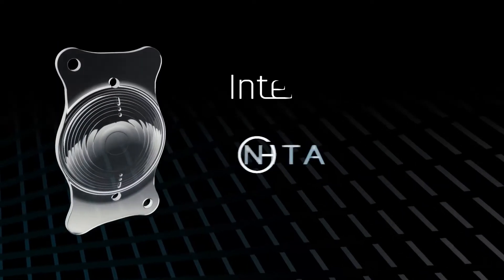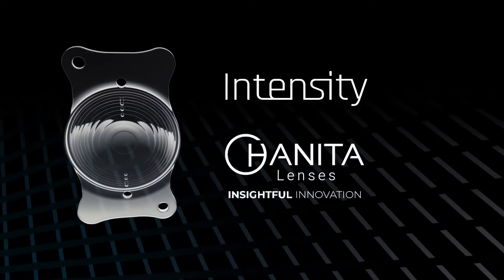Haneda Lenses' Intensity IOL brings unprecedented vivid vision to astigmatism patients.